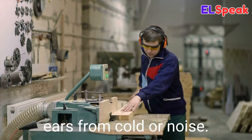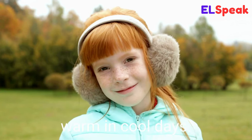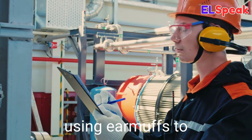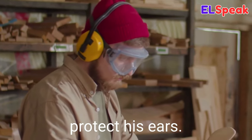Earmuffs. Earmuffs is a device worn on the head to protect the ears from cold or noise. She was wearing furry earmuffs to stay warm on cool days. The factory worker used earmuffs to block out loud noises. He had bright yellow earmuffs on to protect his ears.